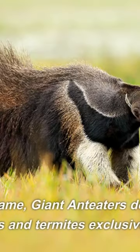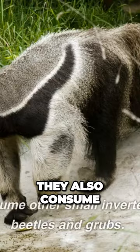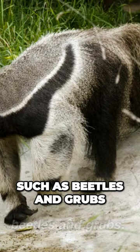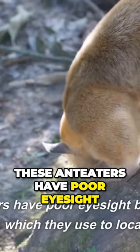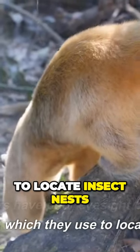Despite their name, giant anteaters don't actually eat ants and termites exclusively. They also consume other small invertebrates, such as beetles and grubs. These anteaters have poor eyesight but an excellent sense of smell, which they use to locate insect nests.